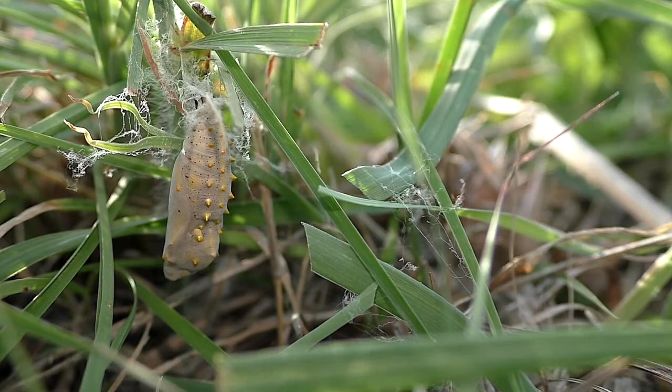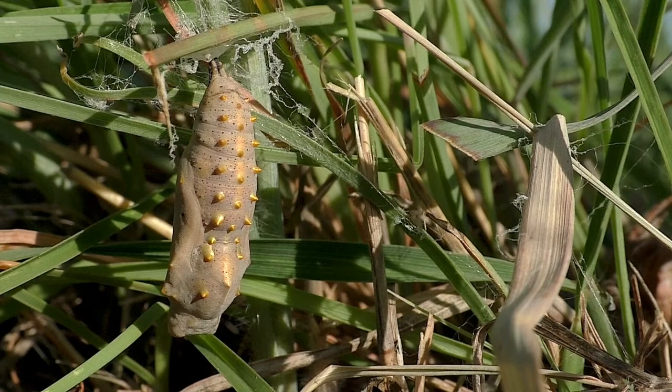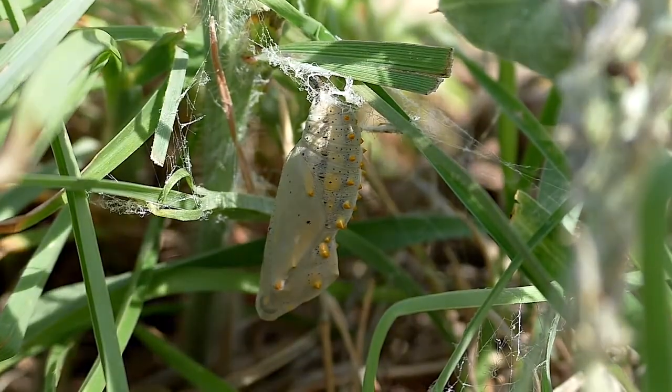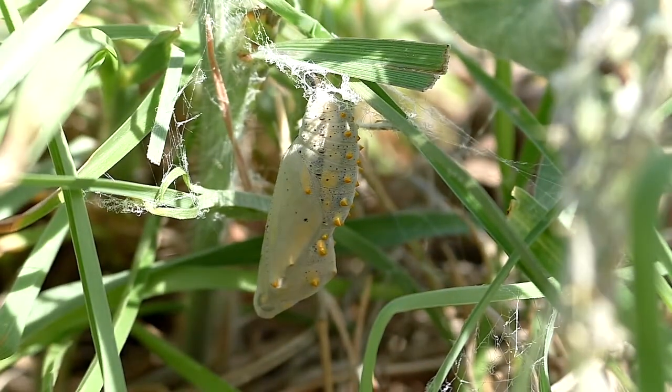The caterpillar forms a beautiful chrysalis, where it changes to a butterfly in about 7-10 days. The chrysalis may be hard to spot, since it usually hangs low in nearby grasses and vegetation near the home plant.